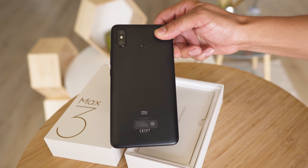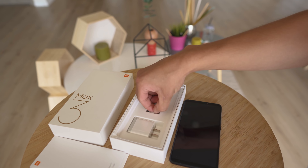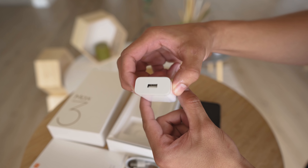Not bad. Put it off to the side, and next is the reading materials and the SIM key. Below that is the USB Type-C cable. And finally, the 18-watt quick charger.